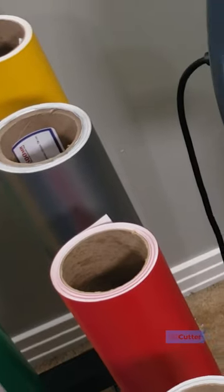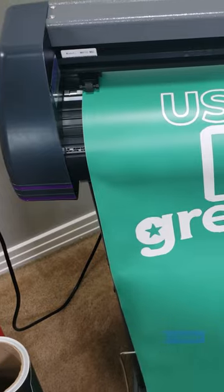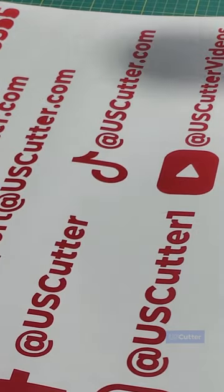With just a vinyl cutter and some adhesive vinyl, you can start creating custom merchandise like decals, stickers, and stencils with ease.